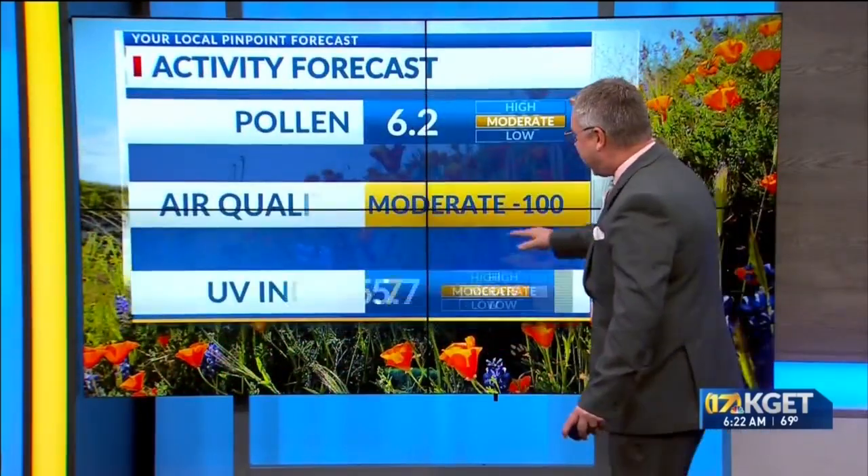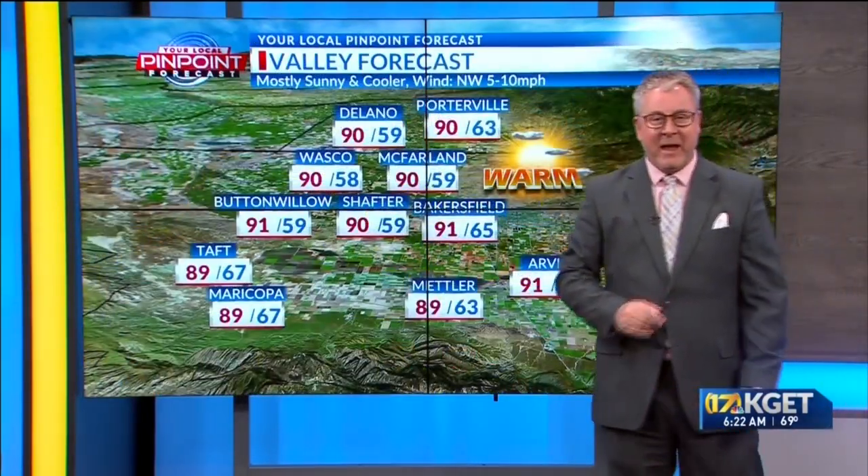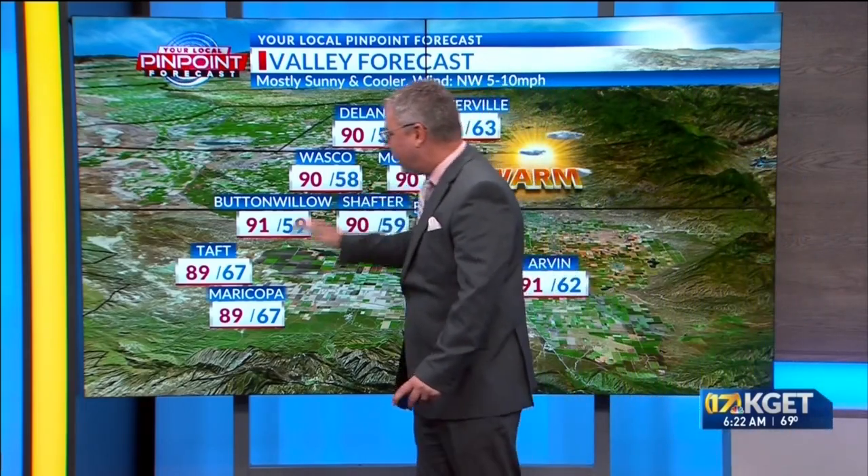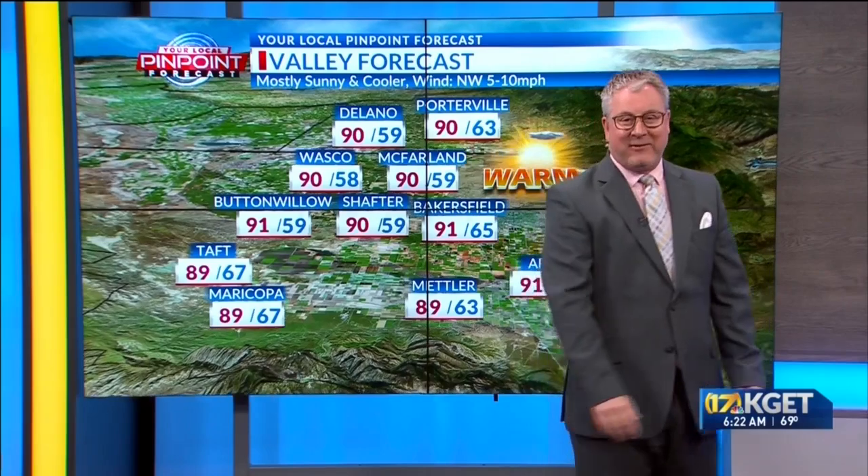Taking a look at air quality today — going to be moderate AQI at 100. For today's highs, lower 90s: Bakersfield at 91 along with Arvin, 90 in McFarland and Wasco, and upper 80s in Taft at 89.